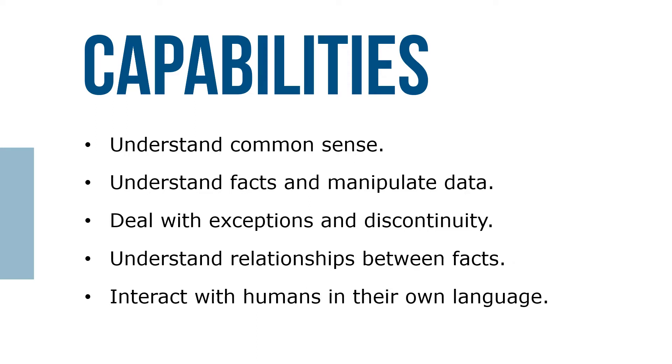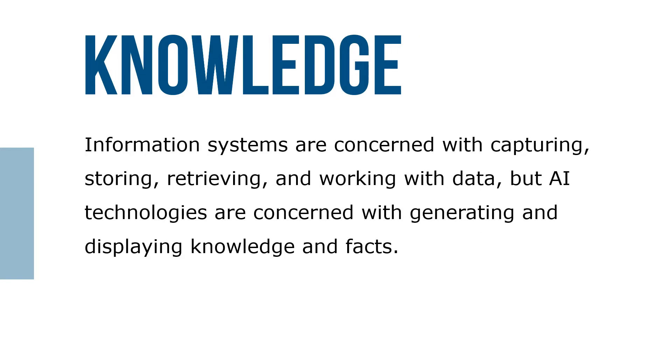To achieve these capabilities, computers must be able to understand common sense, understand facts and manipulate qualitative data, deal with exceptions and discontinuity, understand relationships between facts, interact with humans in their own language, and deal with new situations based on previous learning. Information systems are concerned with capturing, storing, retrieving, and working with data, but AI technologies are concerned with generating and displaying knowledge and facts.